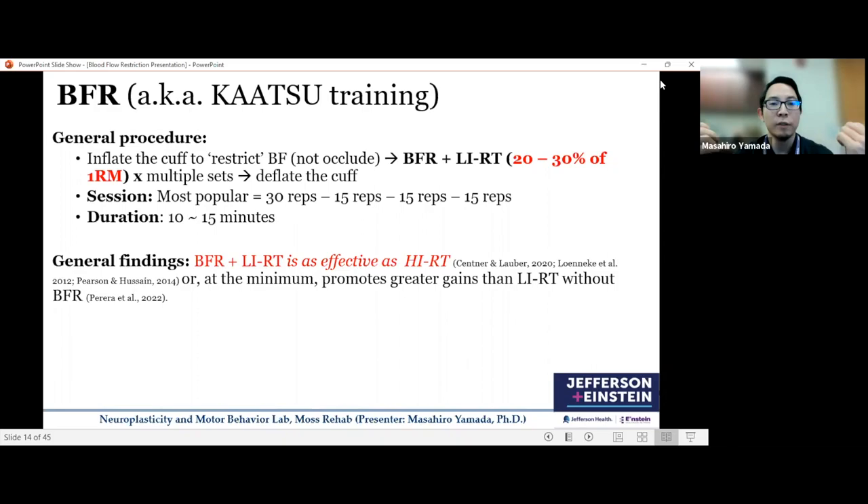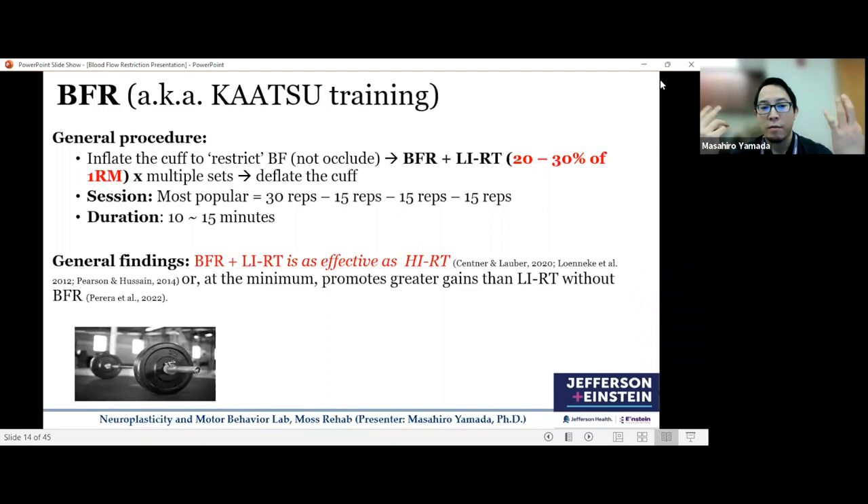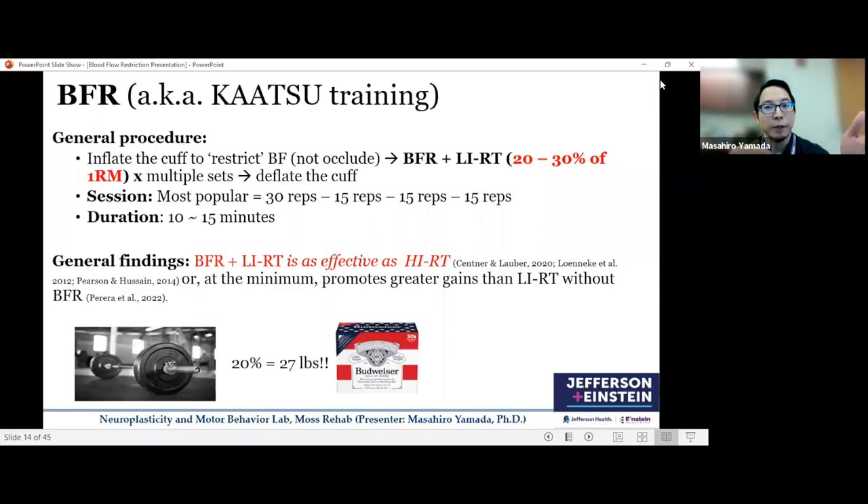To give a concrete idea: imagine going into a generic fitness gym and picking up a barbell loaded to 135 pounds — that's high intensity. Twenty percent of that is only 27 pounds, about the weight of a 30-pack of beer. So that's the difference between high intensity versus low intensity. Yet BFR with 27 pounds can produce benefits comparable to lifting 135 pounds.